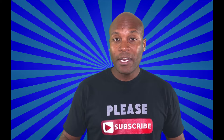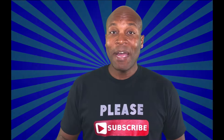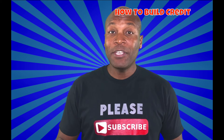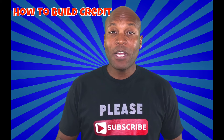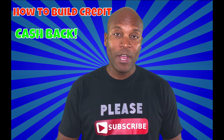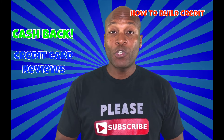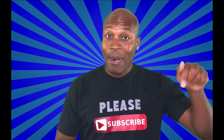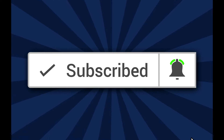My name is Duane with How to Build Credit TV, and on this channel we talk about everything you need to know about credit and ways to improve your credit score. We also talk about how to get cash back from using credit cards, as well as credit card reviews. If this sounds like something you're interested in, be sure to subscribe and click the notification bell so you don't miss a thing.